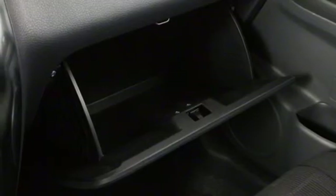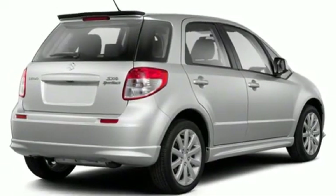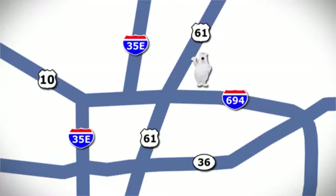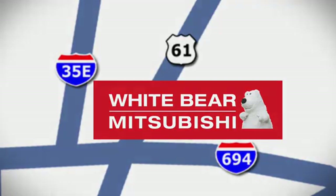The Suzuki way of life is your way of life. You'll never know until you try. Test drive it today. We're conveniently located at 3400 Highway 61 North in White Bear Lake, Minnesota.